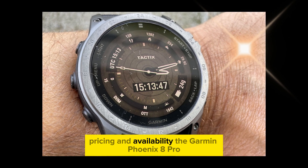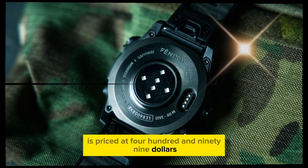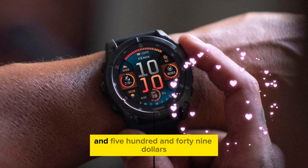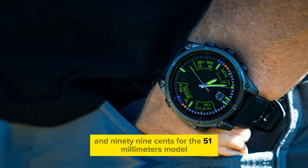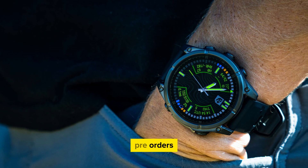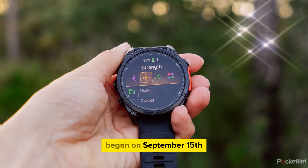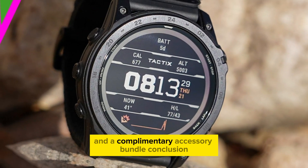The Garmin Phoenix 8 Pro is priced at $499.99 for the 47mm model and $549.99 for the 51mm model. Pre-orders for this highly anticipated smartwatch began on September 15th, with early buyers receiving priority shipping and a complimentary accessory bundle.